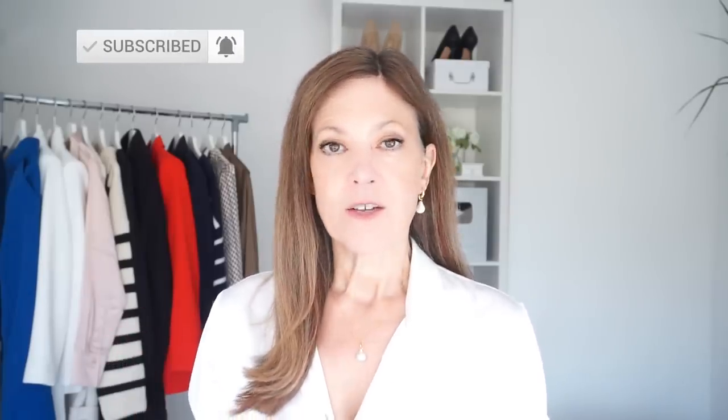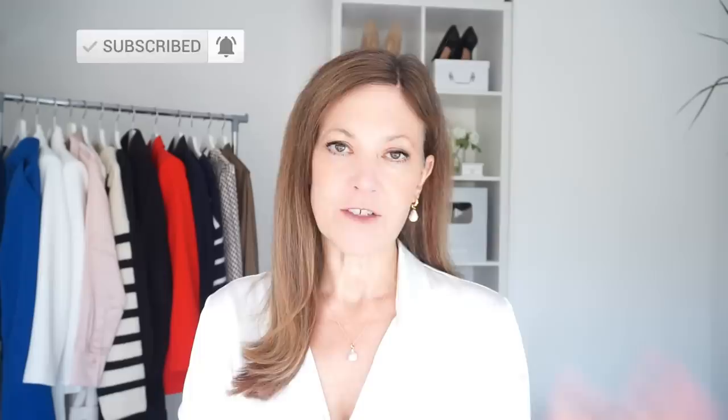Hi there everyone, welcome to my channel today. I've got an H&M haul and a Zara haul and try-on video for you. I picked up a few pieces in store in Zara, not quite enough to make a whole video from, so I thought I'd combine those with the pieces I've just picked up from H&M online. I've got a real mix of things to show you.